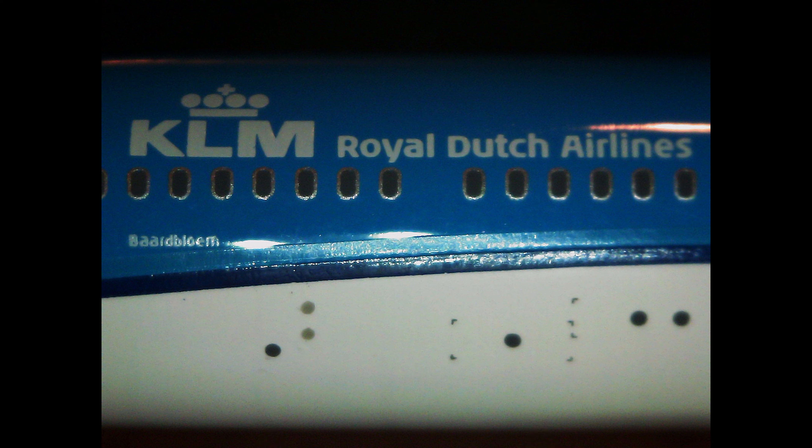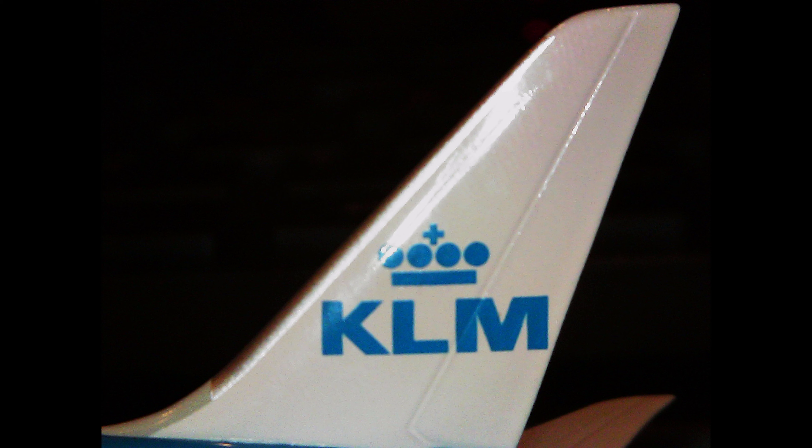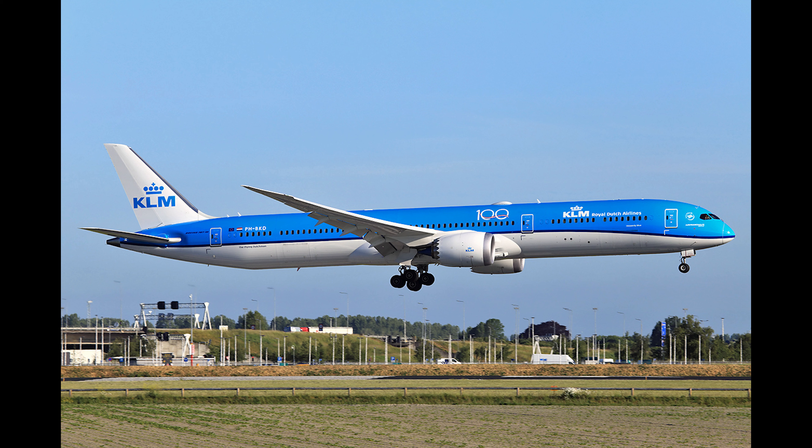Each aircraft can hold up to a maximum of 440 passengers in a single class configuration, and this aircraft has a cruise speed of 488 knots, or 903 kilometers an hour, with a range of 6,400 nautical miles, or 11,900 kilometers. This 787 was originally delivered to KLM in November 2019.